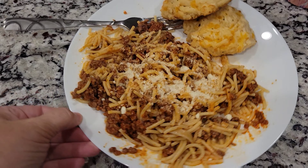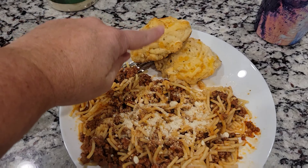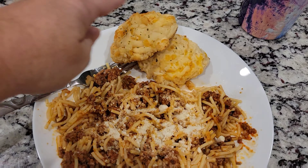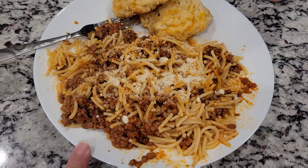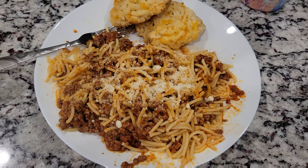Alrighty guys, here is dinner for tonight. We have some spaghetti and some rolls left over from last night. This is the Red Lobster rolls and then the spaghetti with meat sauce and some cheese on top. So that's dinner for tonight.